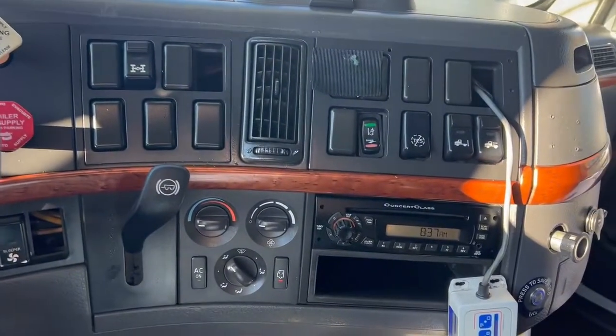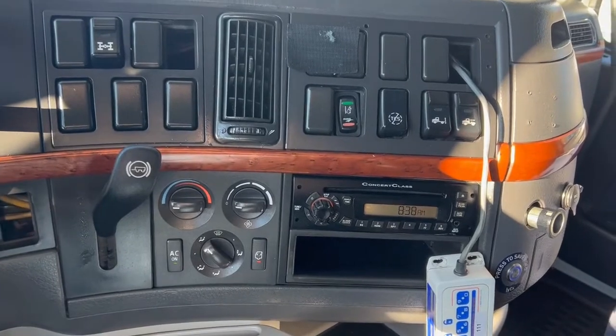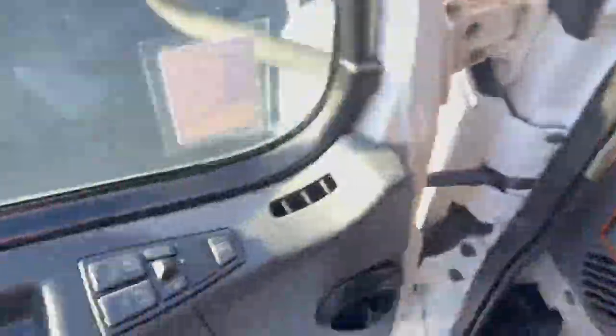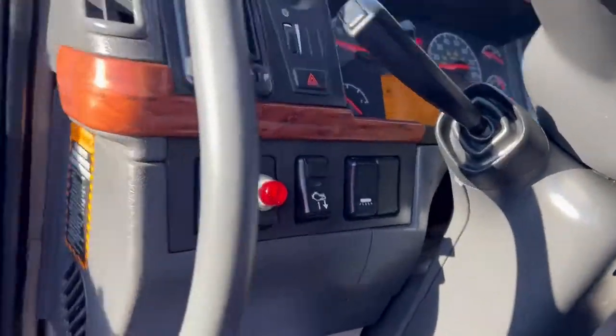This truck's got interaxle lock, cruise, tilt, telescope, Jakes, and a CD player. It's got 662,473 miles on it. Power mirrors, power windows, and it's got a PTO on it.